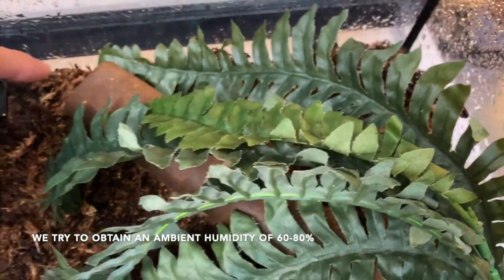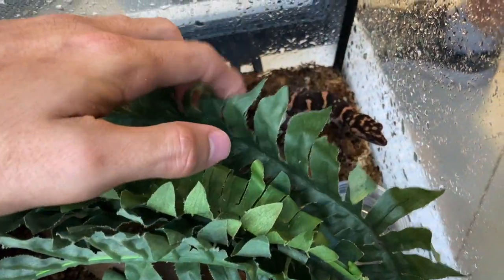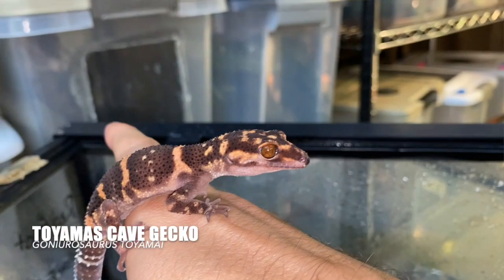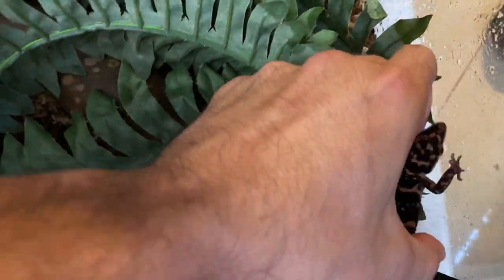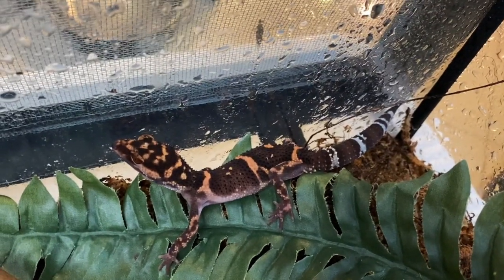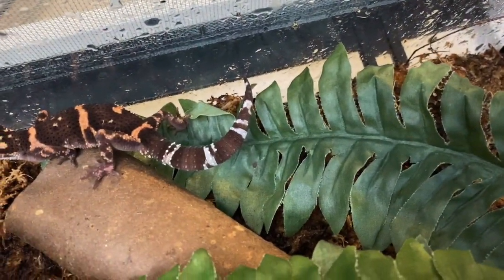Some places — even in the same state, some places in Florida — will have lower humidity than others, especially indoors if it's close to the AC or whatnot. But this is one of the Toyami Japanese cave geckos, and this is a very rare species. We actually don't get a lot of these at all. They're very skittish lizards, not something that you would want to handle, but they are very beautiful.